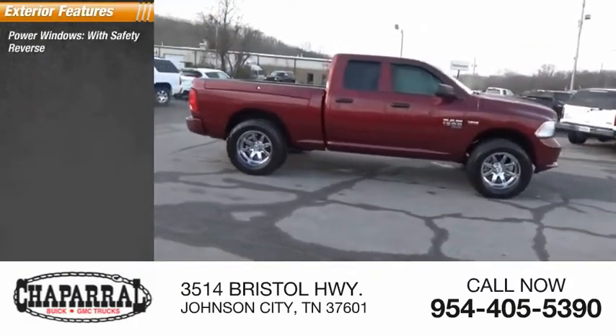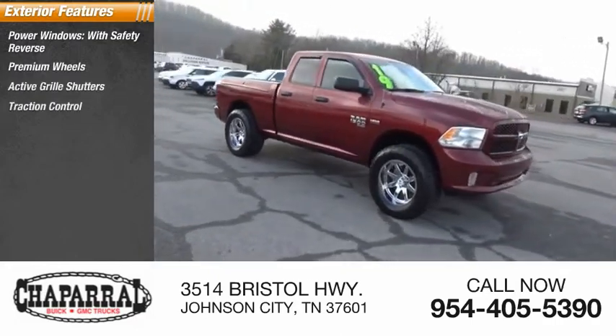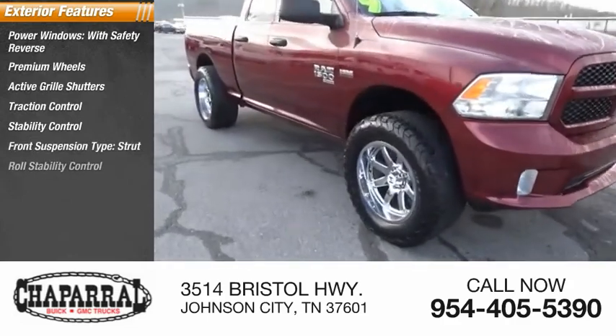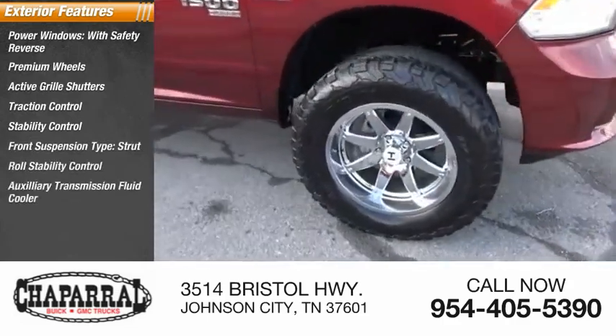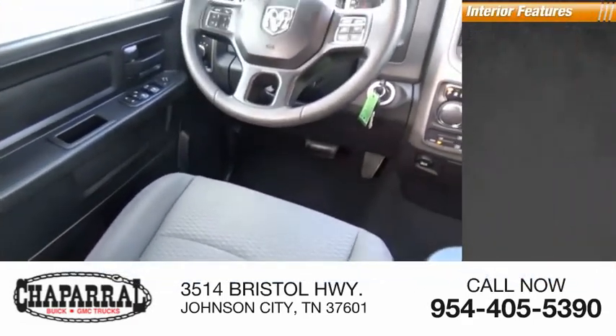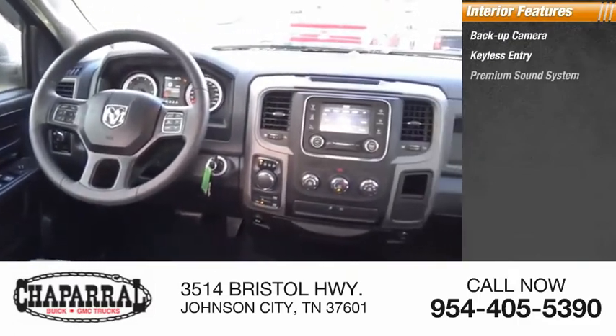Here are some of this vehicle's great options: power windows with safety reverse, premium wheels, active grille shutters, traction control, stability control, front suspension type strut, roll stability control, auxiliary transmission fluid cooler, anti-lock braking system, and rear step bumper.